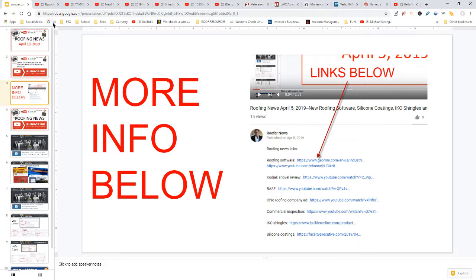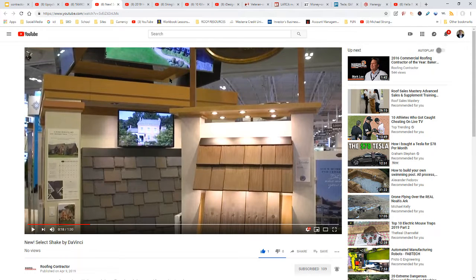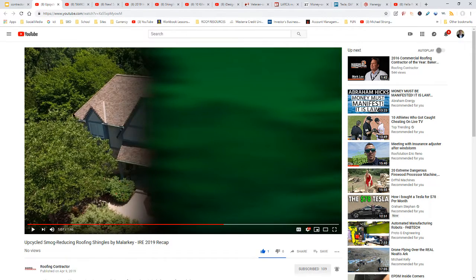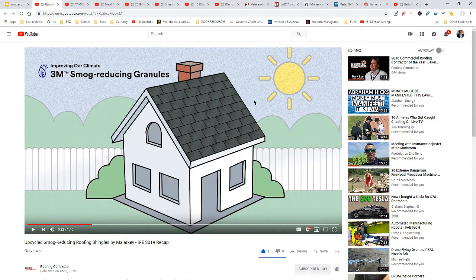There were quite a few today so let's go through it quickly. Malarkey, Tamco, and DaVinci have videos on their new shingles. Malarkey, for example — I thought this was kind of cool — their shingles are the equivalent of three trees being installed on the roof. That might be a selling point you could point out to customers. They have some good visuals you can check out.